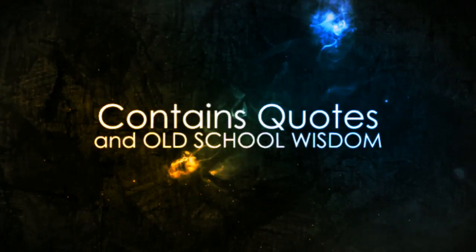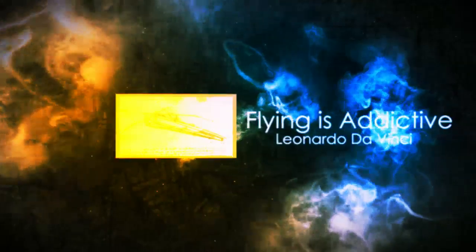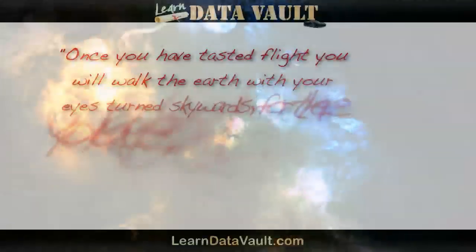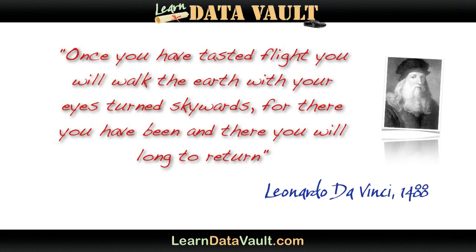Hi, it's Stan Linstead, and recently I came across something that Leonardo da Vinci had said over 500 years ago: 'Once you have tasted flight, you will walk the earth with your eyes turned skywards, for there you have been, and there you will long to return.'